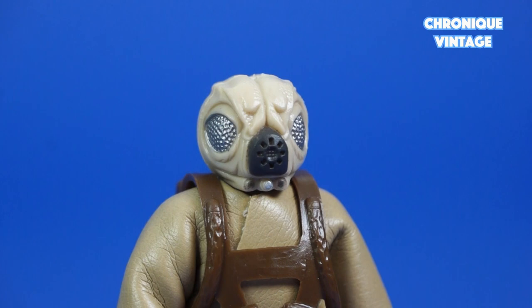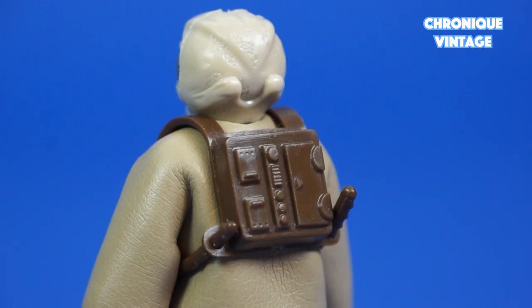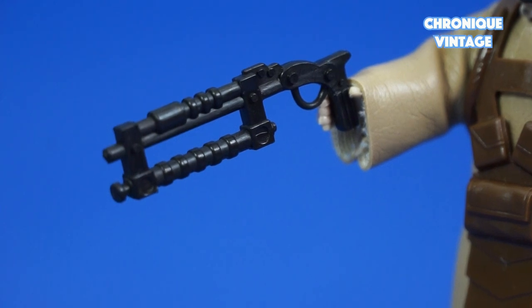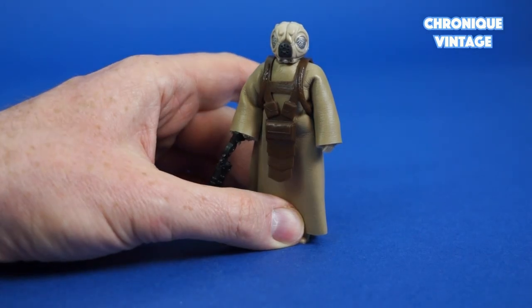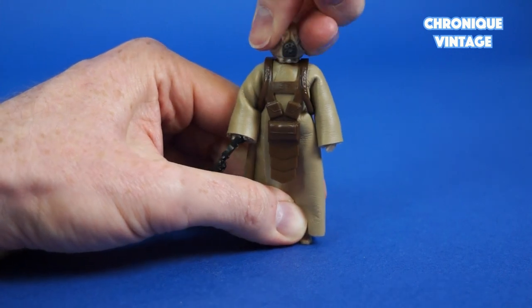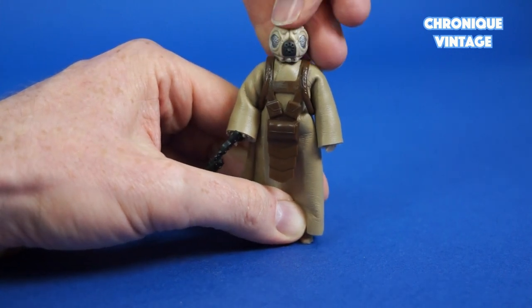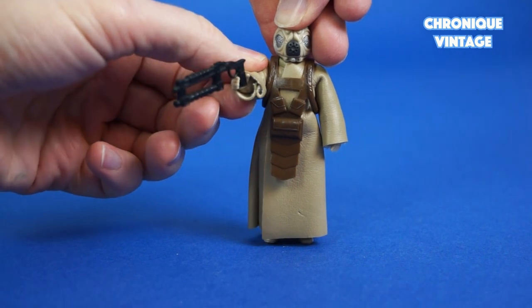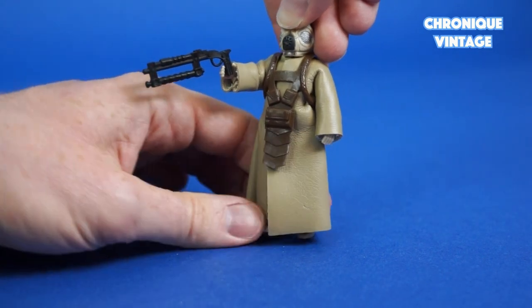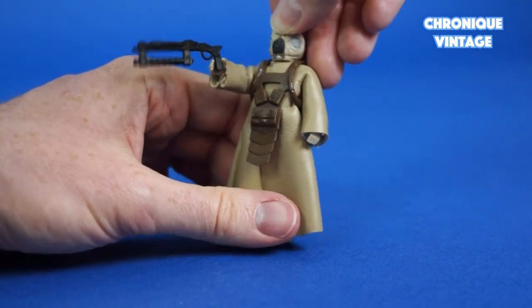Bounty Hunter 4LOM comes with a long thick coat and some kind of harness hold on the back of the figure, with a double barrel shotgun. Arms move from shoulder position and head moves from right to left and left to right. He holds his laser gun in his right hand, and legs move from hip position with peg holes underneath the feet.